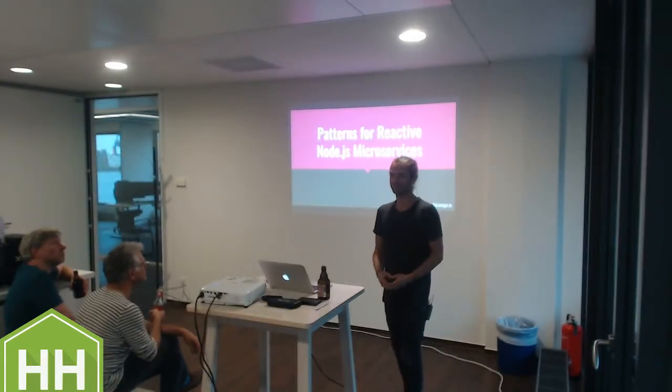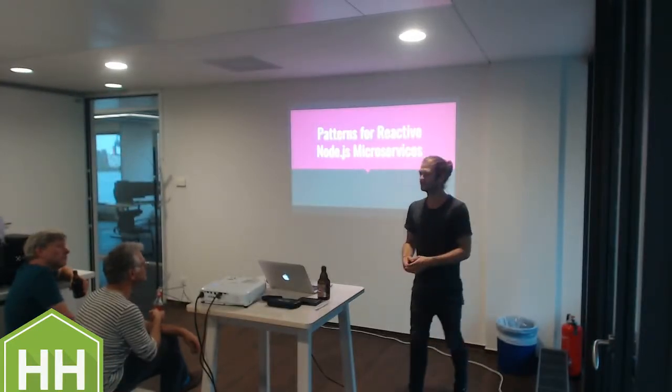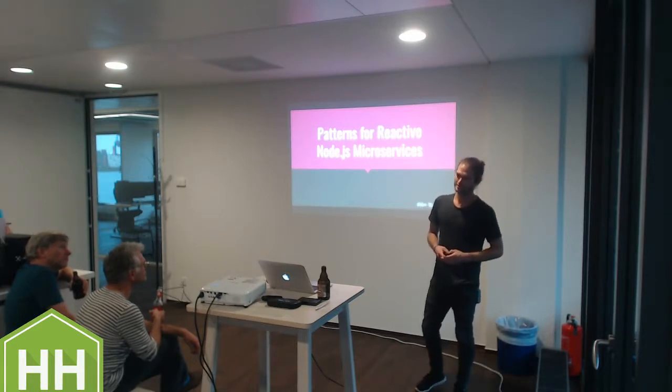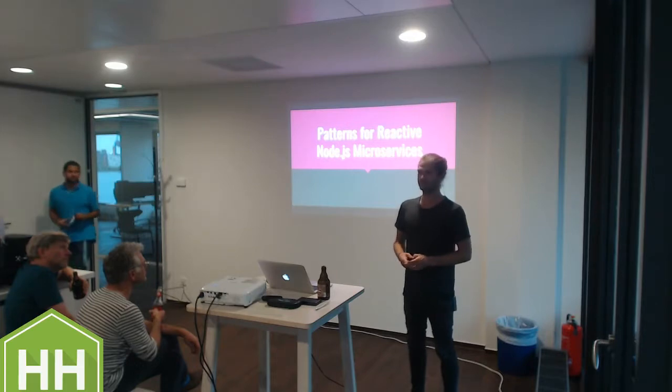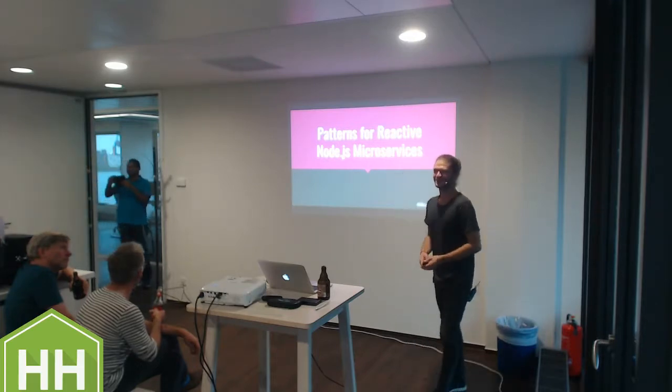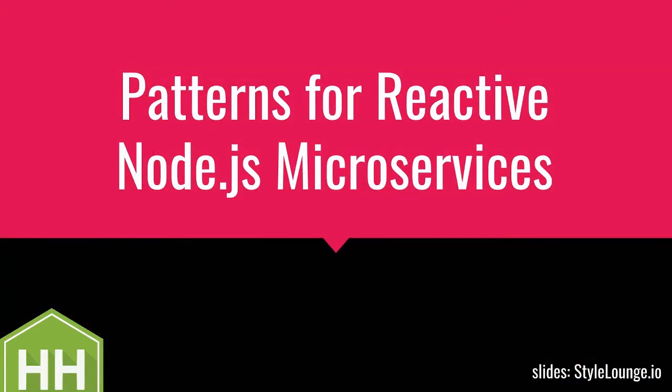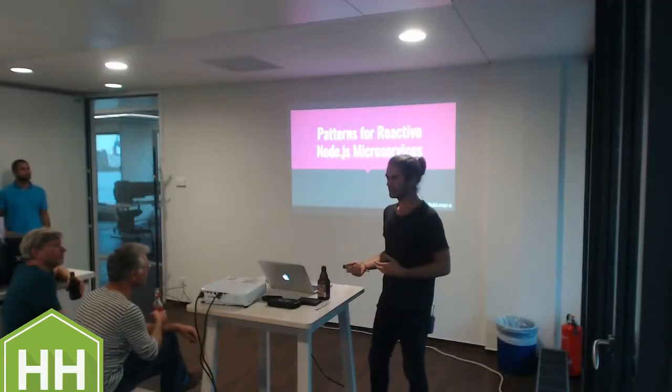It's almost 50%. I kind of anticipated that situation, which is why the patterns - most or all of them - will also be applicable in non-reactive contexts. Because I think this is a nice showcase to go into reactivity, but in the end you want to take something home to use.